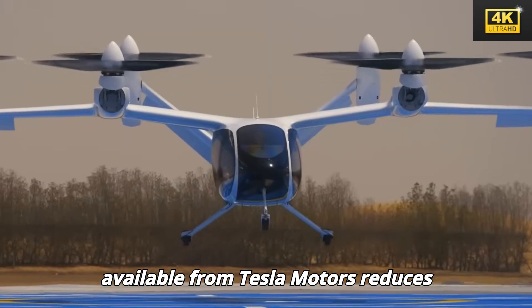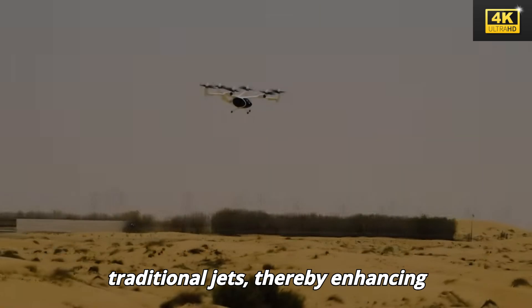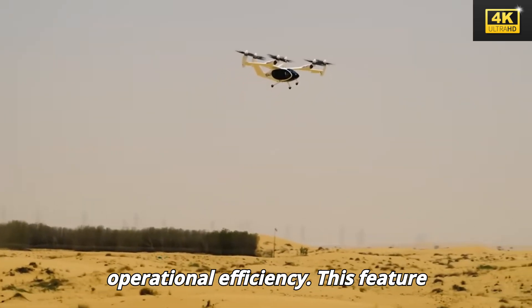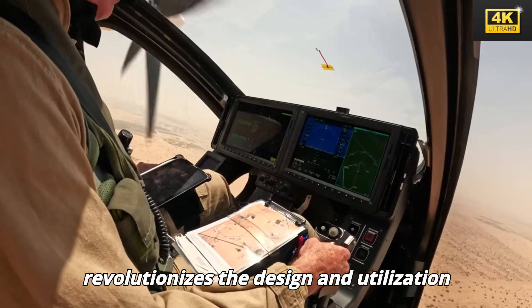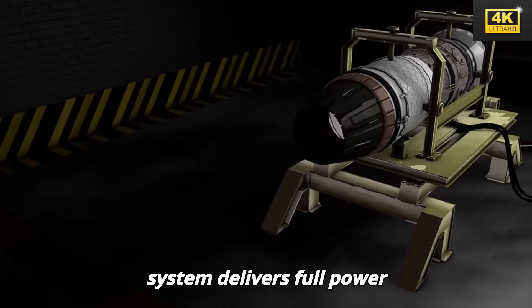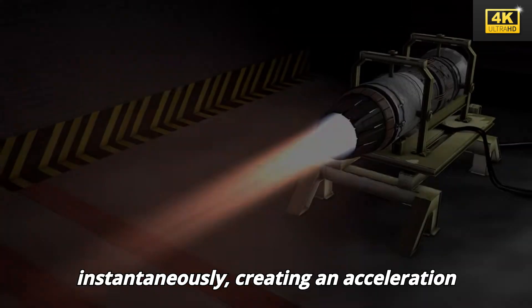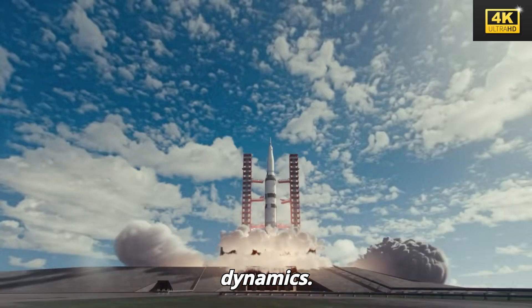The instant torque available from Tesla motors reduces takeoff distances by 30% compared to traditional jets, thereby enhancing operational efficiency. Ultimately, Tesla's electric system delivers full power instantaneously, creating an acceleration experience reminiscent of a rocket launch. This immediate response is a game changer that redefines future flight dynamics.